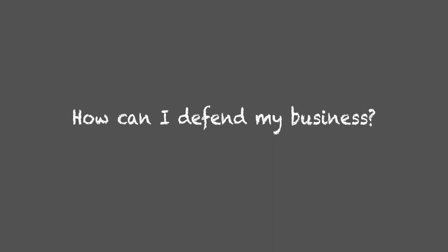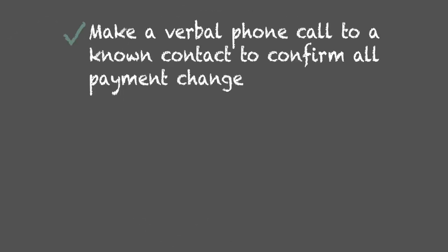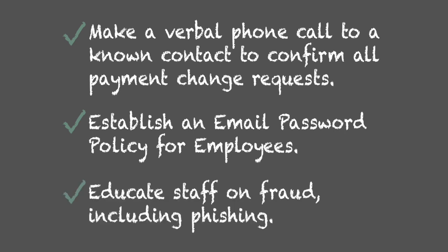How can I defend my business? Make a verbal phone call to a known contact to confirm all payment change requests. Establish an email password policy for employees. Educate staff on fraud, including phishing.